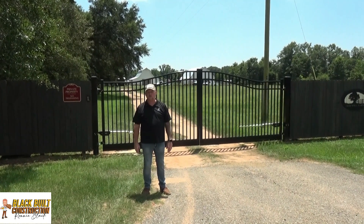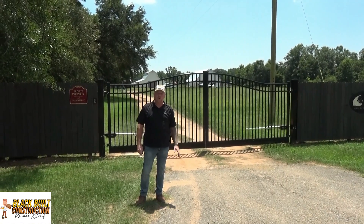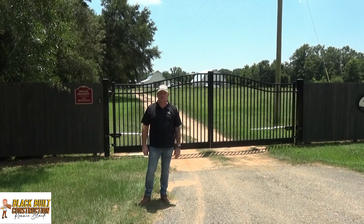Hey guys, this is Ronnie Black with Blackbill Construction. I want to show you all an estate gate that we installed. We do all types of gates, estate gates.